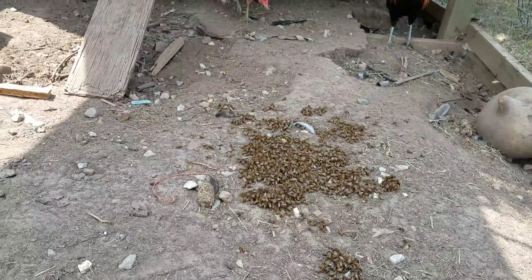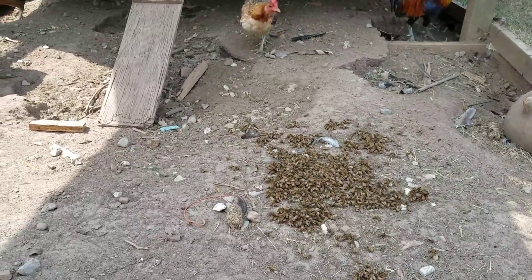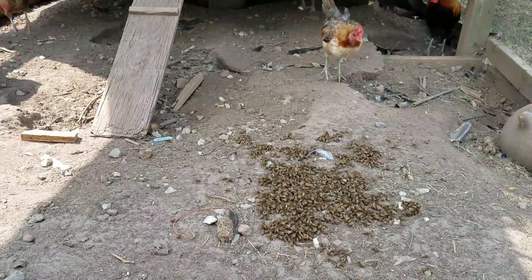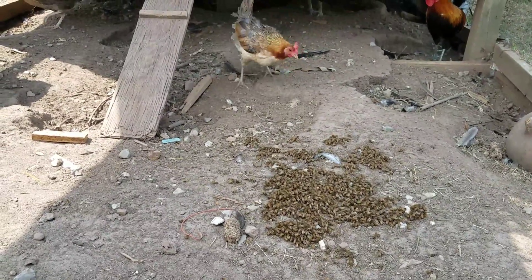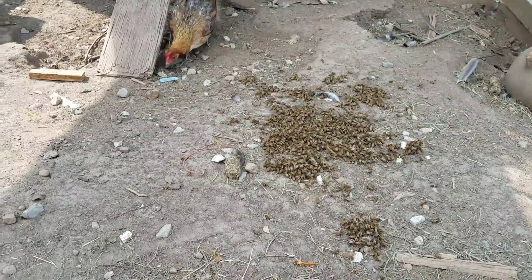Like I said in the previous video, my hive beetle problem has increased this year because of the rain and because they were getting into the neighbor's yard and causing trouble. So I had to pen a bunch of them up, and when I did, sure enough I started seeing more problems.